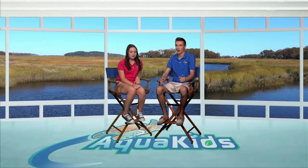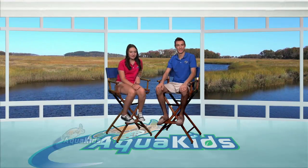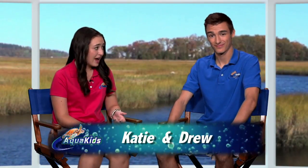Hey everyone at home. Welcome back to another great episode of AquaKids. I'm Katie. And I'm Drew. On today's show, we're headed out to Sedge Island. Sedge Island? I've never heard of that before. Me neither. That's because it's a tiny island located in the Barnegat Bay in New Jersey.